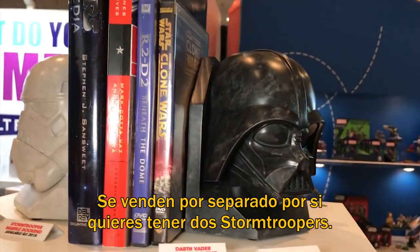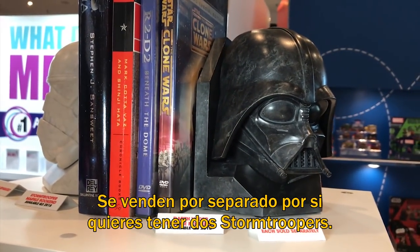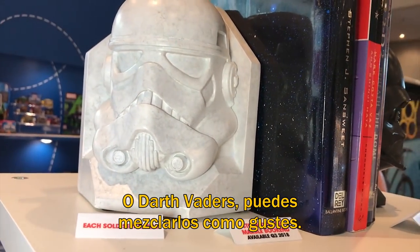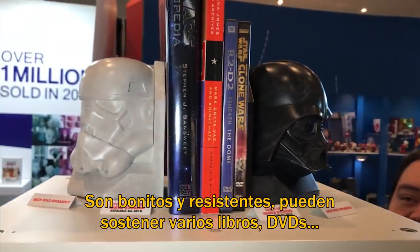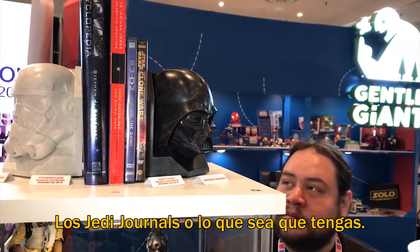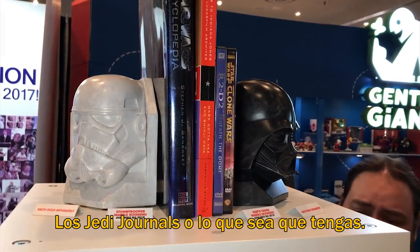We have Darth Vader and a Stormtrooper. They're sold separately, so if you just want two Stormtroopers or if you're a Darth Vader guy, you can mix and match however you'd like. But they're very sturdy, they've got non-slip feet on there, so they'll hold a lot of books, DVDs, Jedi journals, whatever it is you've got.